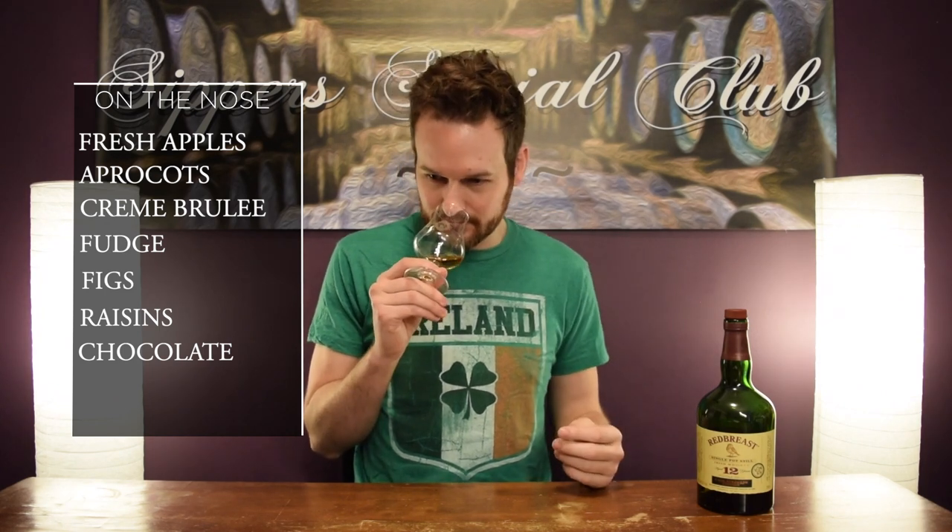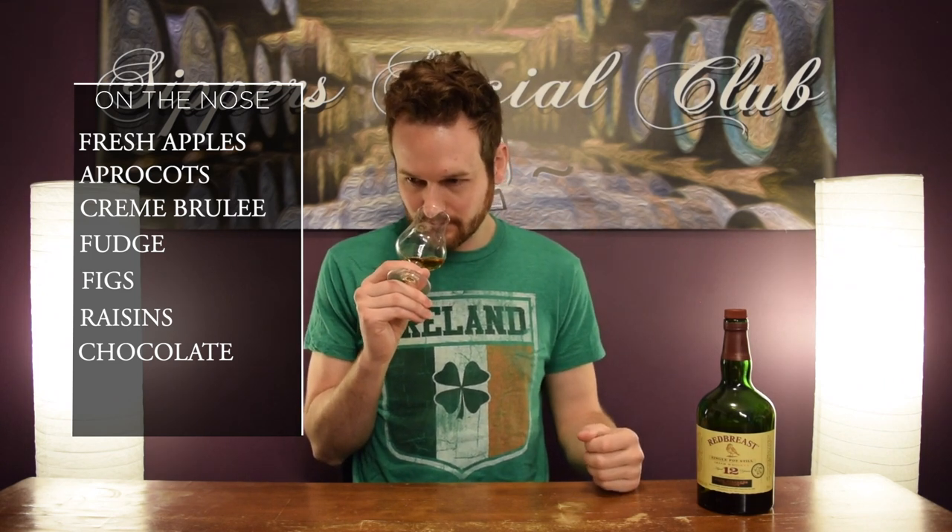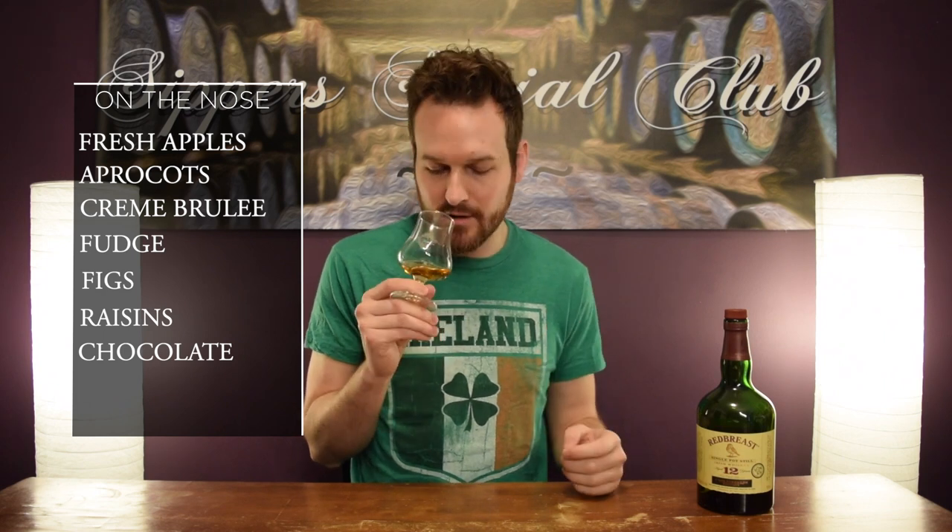Let's get to the nose. This has a great nose on it. Lots of fresh apples, apricots. You get a little bit of chocolate note in there too. It definitely packs a punch — you do get just a tad of alcohol note, but it's not overwhelming. You still get lots of fresh, bold flavors coming out of this one. Yeah, it's really nice. Ex-Bourbon matured and then finished in an Oloroso Sherry, I believe. Getting all of those notes from both casks in this. Very well balanced on the nose.